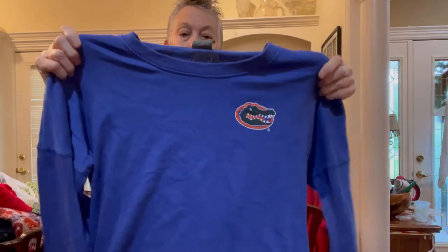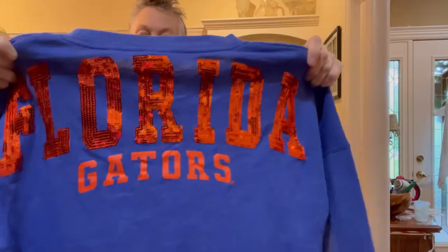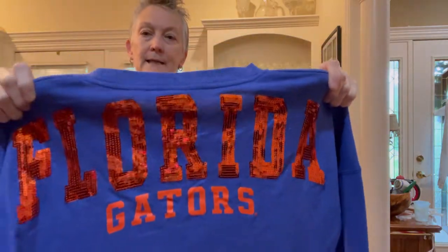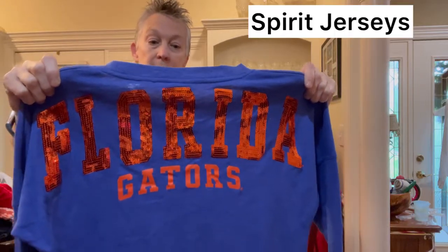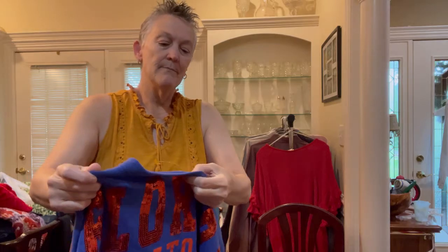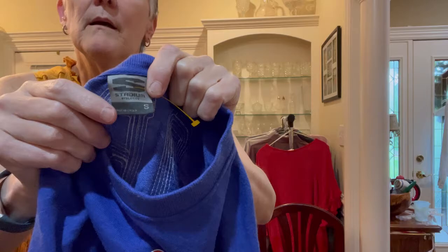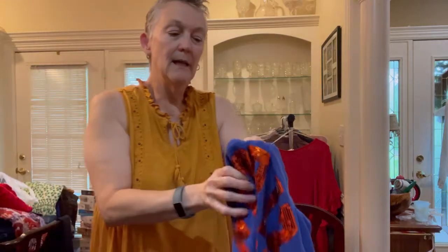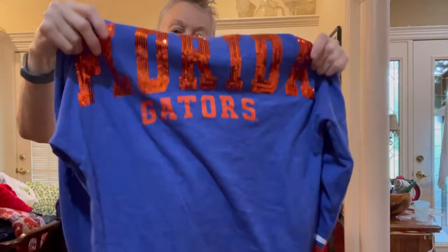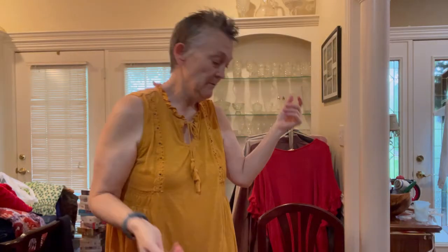Just a cute little Florida Gators shirt — it's kind of like Spirit Tees. This is by Stadium Athletics. I like the bling on the back. Real cute little shirt.